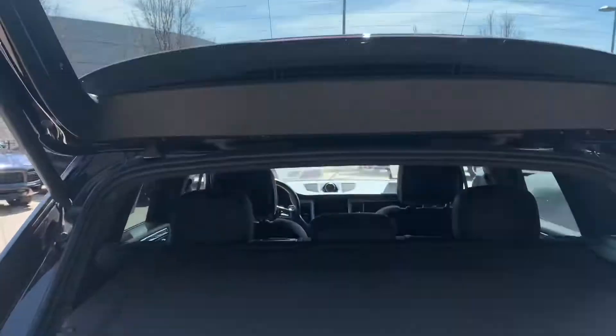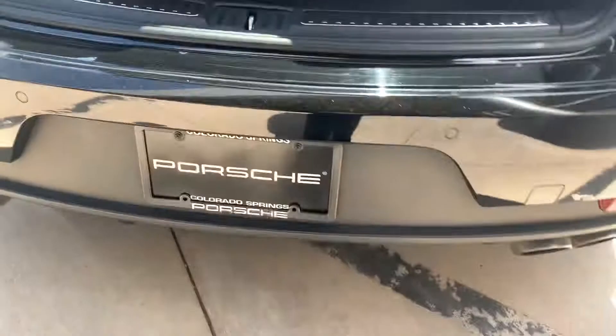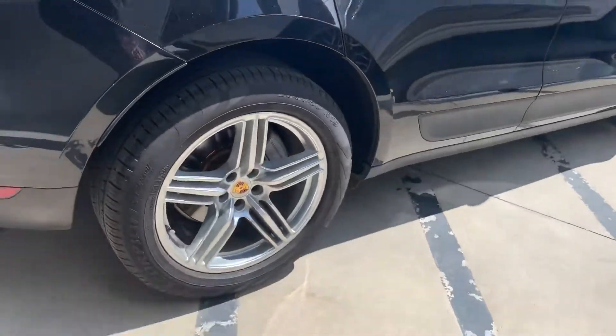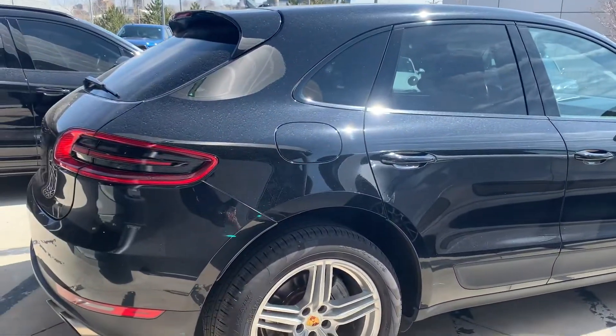Stainless steel here in the door sill, and an adjustable height door back here. It does not have a trailer hitch and it does not have roof rails, so it's a nice clean look to this Macan S. Very sporty.